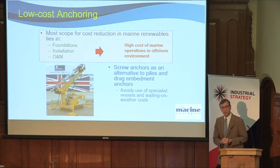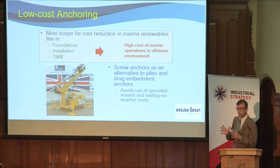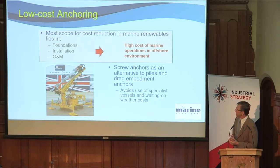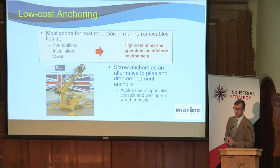So the key thing about new anchoring approaches is how can you make it more efficient? This was an early-stage project funded under the Energy Entrepreneurs Fund. The picture on the left is an early prototype developed in a project in partnership with Sustainable Marine Energy, a small firm. It's a screw anchor — a device for installing screw anchors on the seabed remotely. This has many advantages over traditional types of anchor.